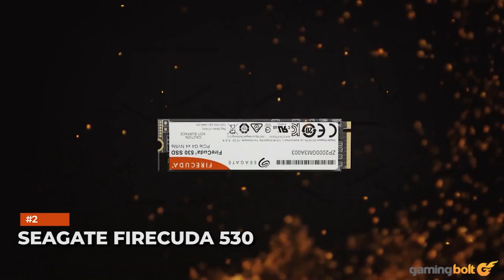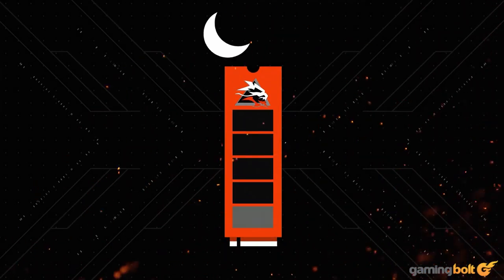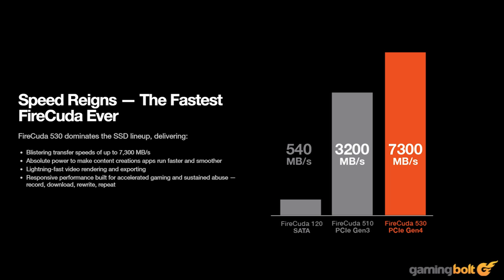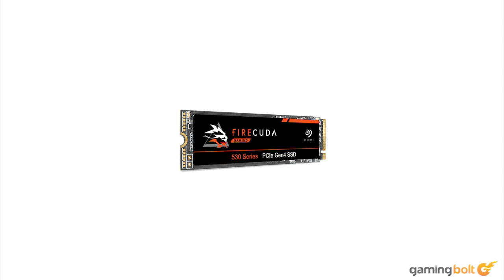Seagate's FireCuda 530 was the first SSD to be officially announced as being compatible with the PS5. The Seagate FireCuda 530 features sequential read speeds of up to 7300MBps, which easily surpasses Sony's minimum of 5500. Furthermore, it comes with a heatsink that fits within Sony's required spec, requiring little to no tinkering to get things to work on the user's end. Seagate's FireCuda 530 drives will release sometime this month, and one should expect prices of $259.99 for the 1TB variant.